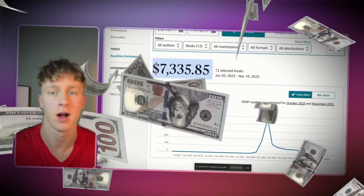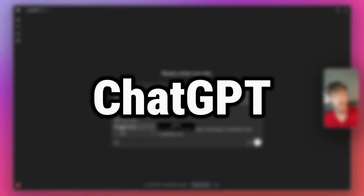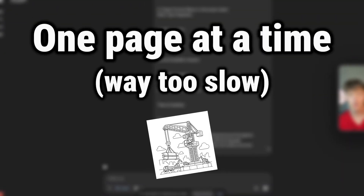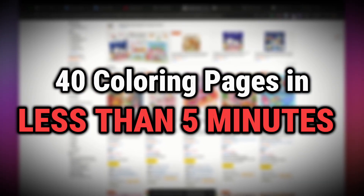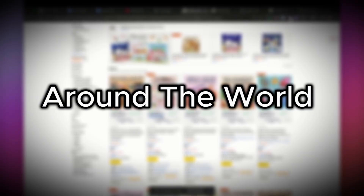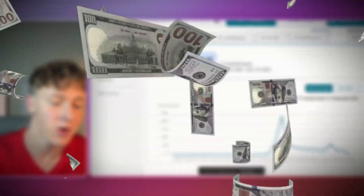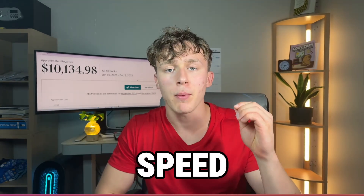I found the fastest and laziest way to create coloring books you can sell on Amazon KDP. Unlike other AI coloring book tools like ChatGPT and Gemini, which can only generate one page at a time with very mixed results, this tool can generate 40 high-quality coloring book page illustrations in less than five minutes. My name is Zach, and I've made thousands of dollars online selling AI generated books. There are already many self-publishers earning hundreds or even thousands of dollars per month from AI generated coloring books, so speed is the number one most important component in succeeding in this growing space.